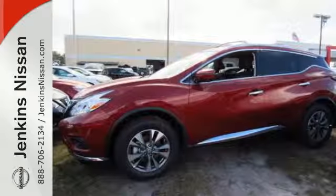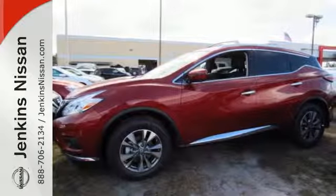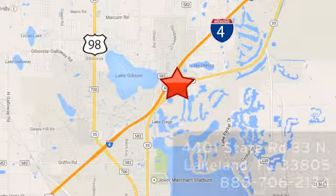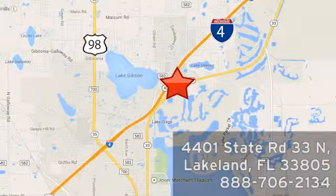Striking and streamlined. Come see this Nissan Murano for yourself. At Jenkins Nissan, honesty is our policy. We're conveniently located at 4401 State Route 33 North in Lakeland, Florida.